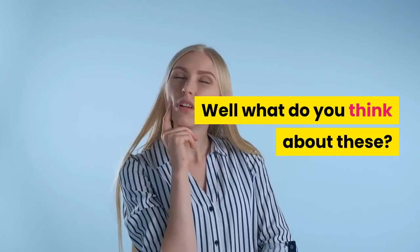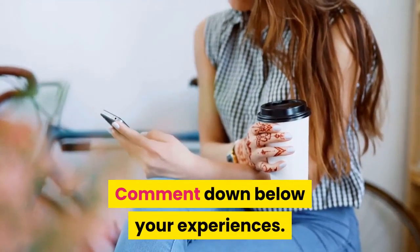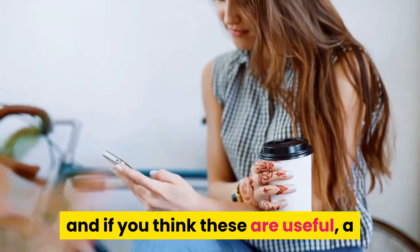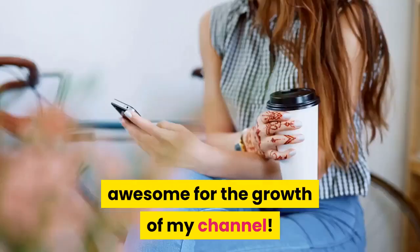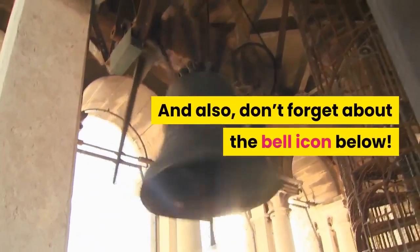What would you think about these? Have you experienced this or tried some? Comment down below your experiences. And if you think these are useful, a like and subscribe would be really awesome for the growth of my channel. Also, don't forget about the bell icon below.